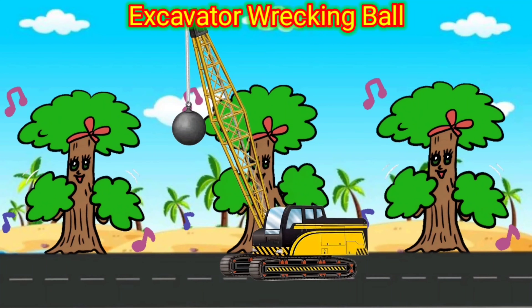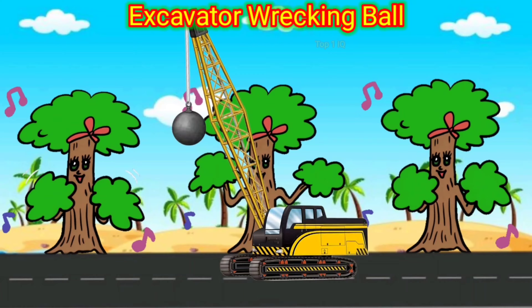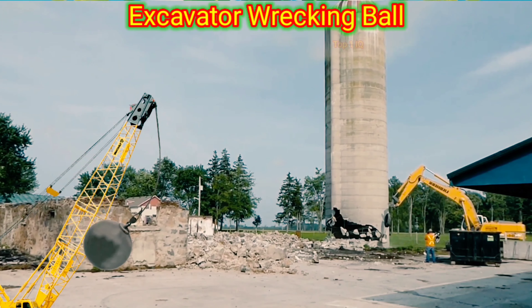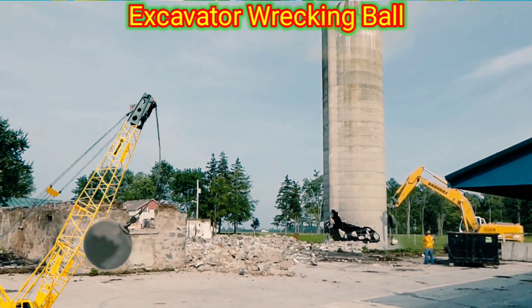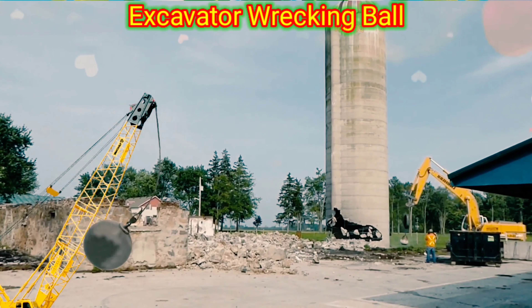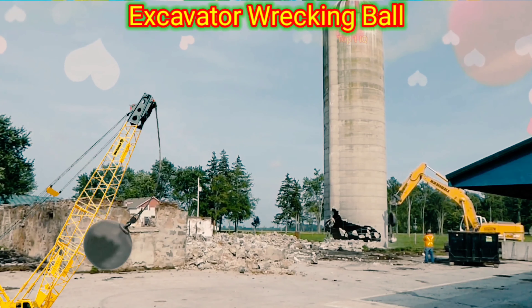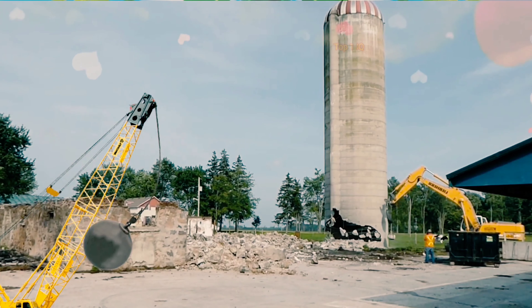Excavator Wrecking Ball. The excavator wrecking ball is a heavy machinery used for demolition purposes. It consists of a large excavator armed with a wrecking ball at the end. The function of the excavator wrecking ball is to perform controlled demolition by swinging the wrecking ball into structures to break them apart. With its immense force, it can easily demolish buildings, concrete walls, bridges, and other solid structures.